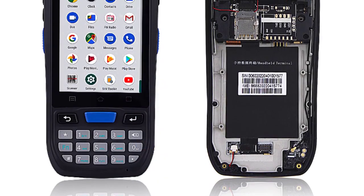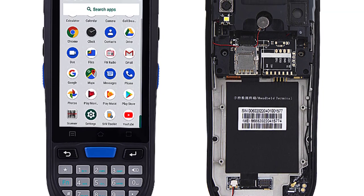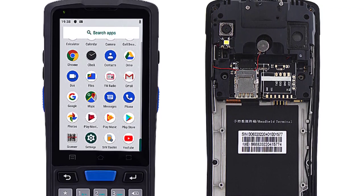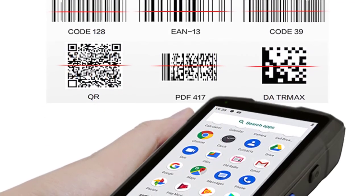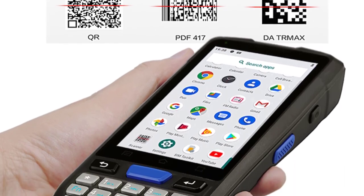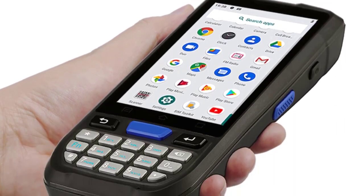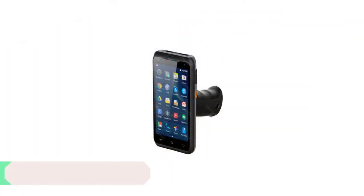The scanner's optical resolution of 600x1200 ensures that scanned documents are captured with exceptional clarity and detail. Whether it's barcodes, documents, or images, the Engenis PDA Barcode Scanner delivers sharp results that are accurate and easy to read. This resolution is especially beneficial for ensuring barcode accuracy in inventory management and retail applications.